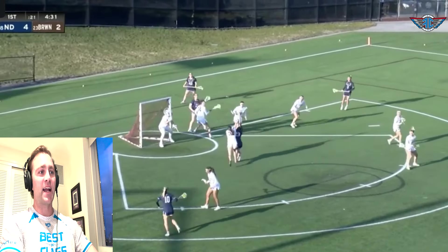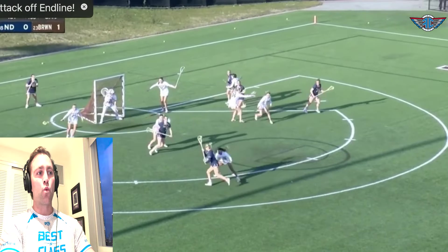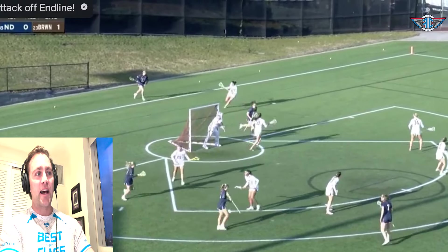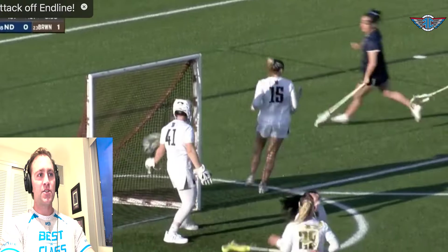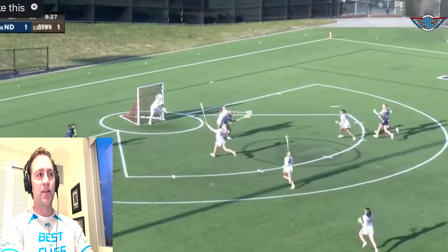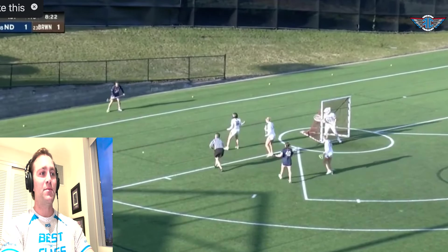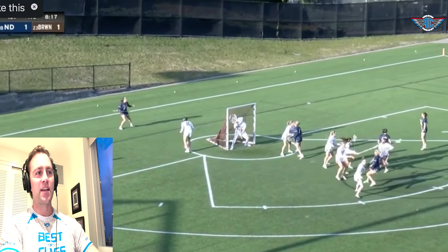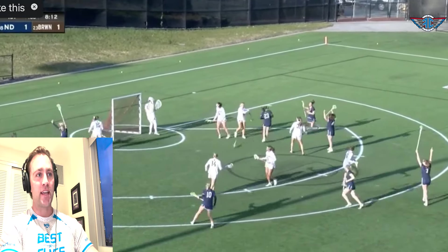The next big example is winning runouts. We saw three goals against Brown where Wolak was ready to win the race to the end line. She's heads up, ready for the ball, initiates the dodge, and she's not afraid to turn the corner righty or lefty to get open on those opportunities off the end line. As an offensive player being face guarded, getting that ball off the end line lets you initiate and attack.